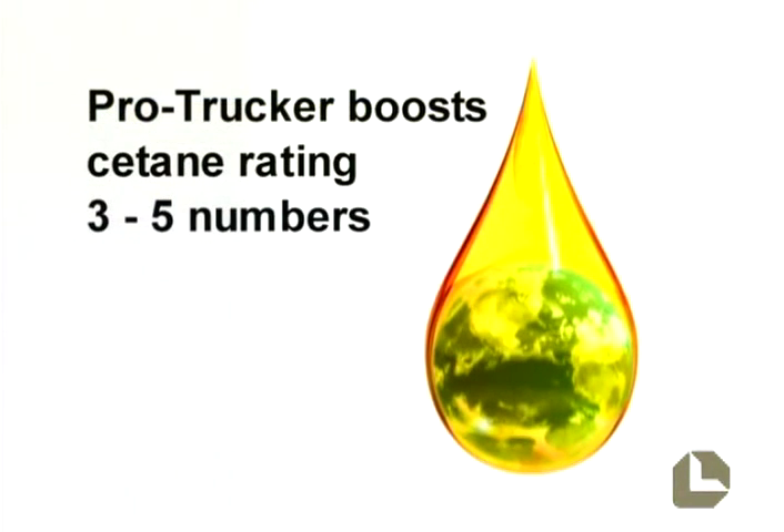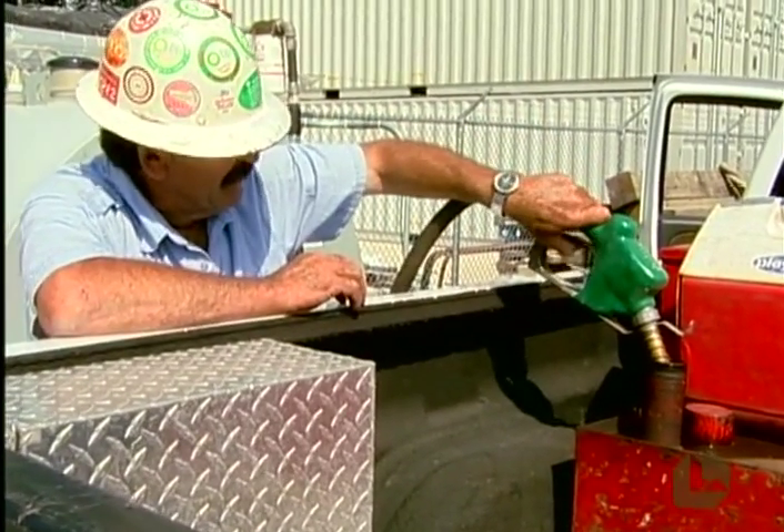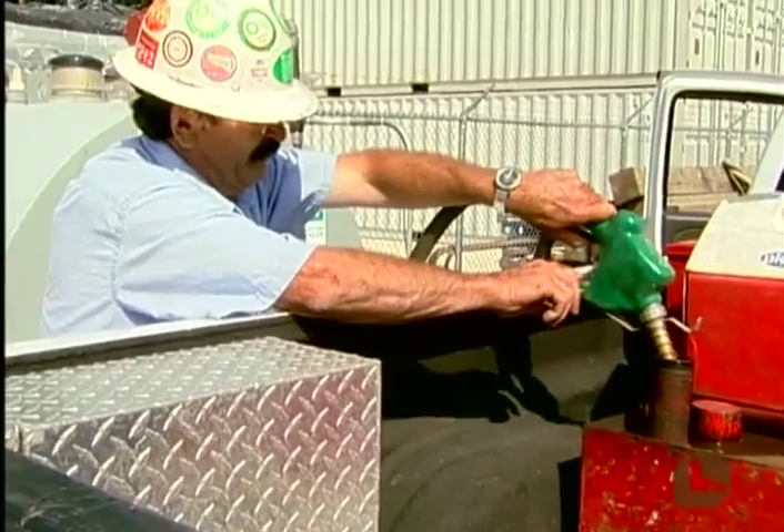ProTrucker boosts the cetane rating three to five numbers, similar to octane ratings in gasoline. This improves the ignition quality of diesel fuel for better performance and continued fuel economy.